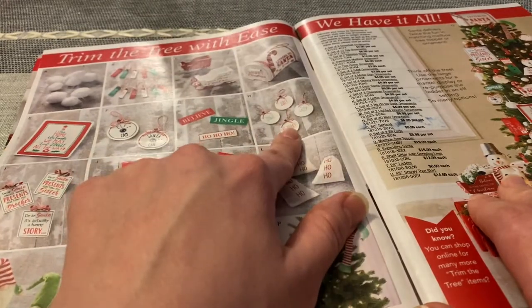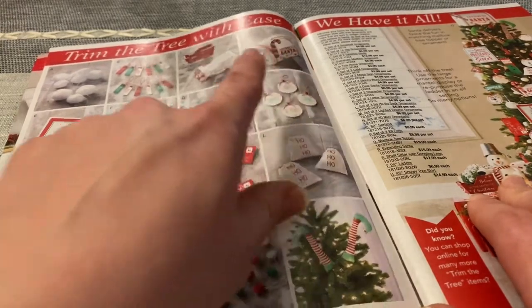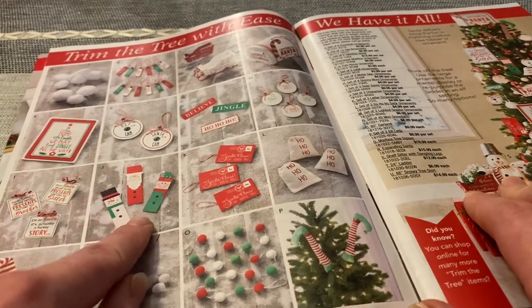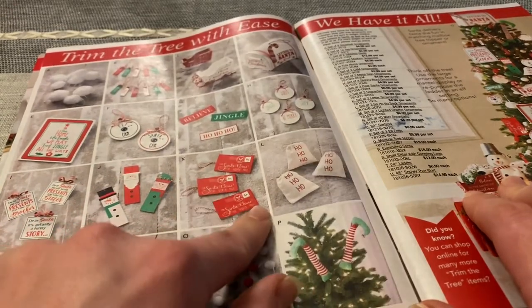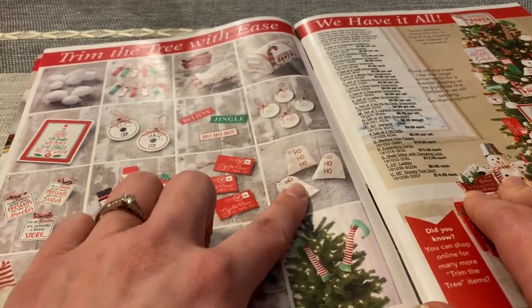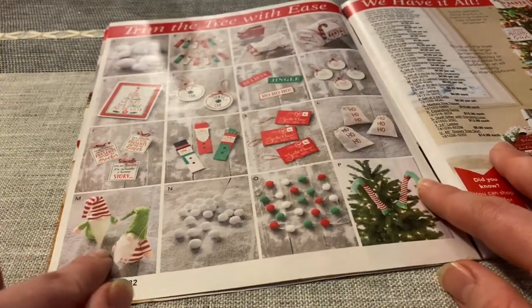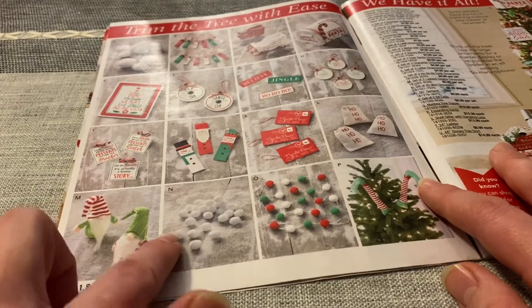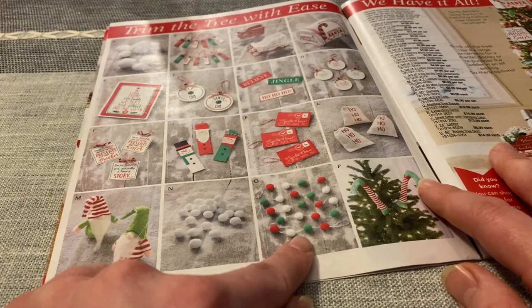Next we have a set of four skinny word ornaments — it says jingle, jolly, be merry, and cheer. A three-set of Dear Santa ornaments. Three character ornaments: there's a snowman, Santa, and an elf. Next we have three letter ornaments — Letters to Santa. Ho ho ho sack ornaments. Lighted gnome ornaments. Forty mini snowballs. And a mailbox tree topper. This is an 80-inch garland with these little fuzzy balls, and right here we have two elf legs sticking out to put in the tree.